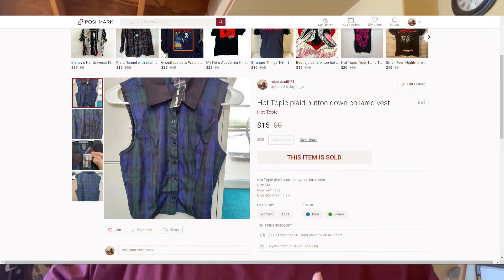And then we have our one Poshmark sale — a Hot Topic plaid women's button-up vest, new with tags, never worn, actually collared, super cute. We paid a dollar for it at a yard sale. This actually sold on March 1st. We probably made about $13 profit on that one with fees.